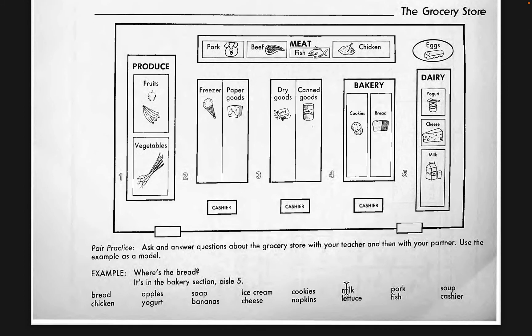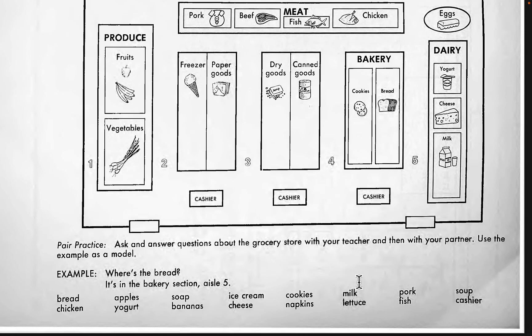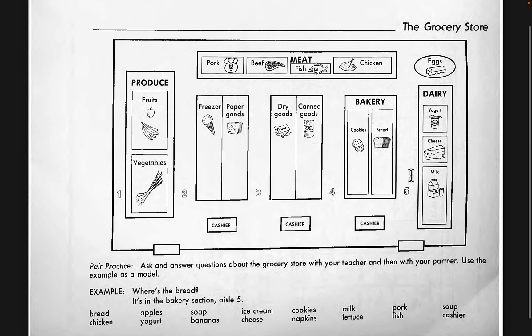Where is the milk? The milk is in the dairy section in aisle number five on the right side of the store, in the front of the dairy section. Where is the lettuce? The lettuce is in aisle number one in the produce section. Where is the pork? The pork is in the meat section in the back on the left.